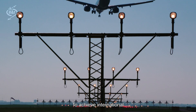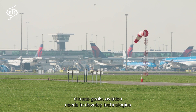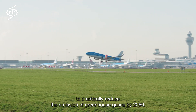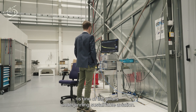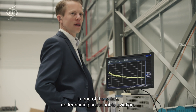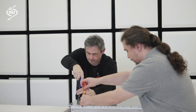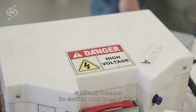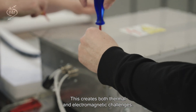To achieve international climate goals, aviation needs to develop technologies to drastically reduce the emission of greenhouse gases by 2050. Hybrid electric propulsion is one of the pillars underpinning sustainable aviation. Bringing electric propulsion on board significantly increases the electrical power levels of aircraft, creating both thermal and electromagnetic challenges.